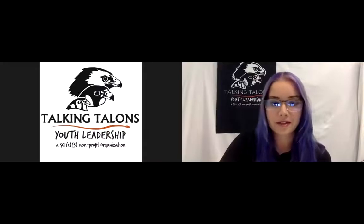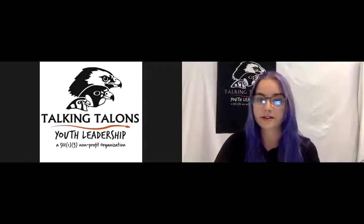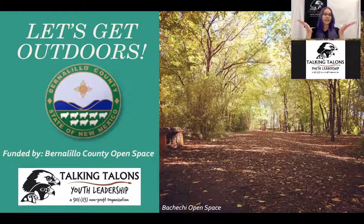I'm going to share my screen because I have prepared a PowerPoint. We're going to be talking about 'Let's Get Outdoors' today. Outdoors is the theme, and this is all funded by Bernalillo County Open Space.